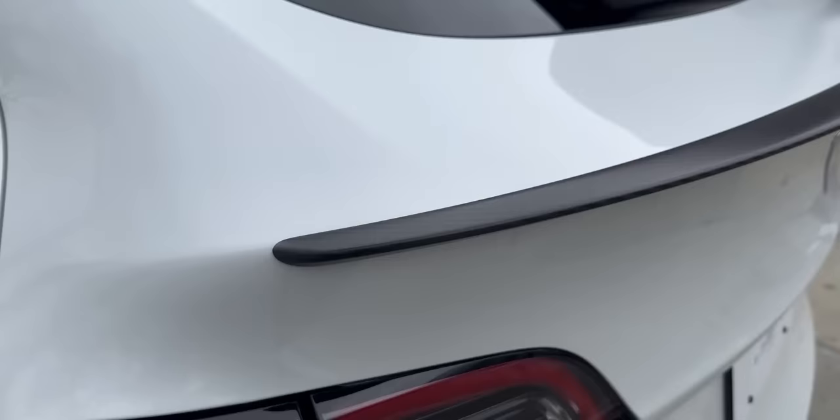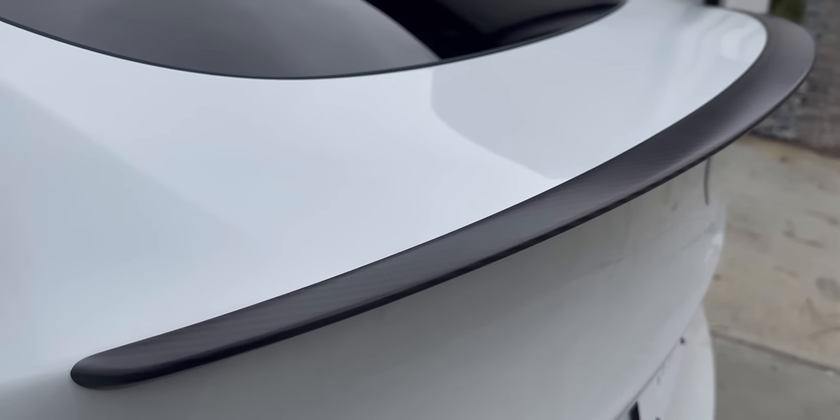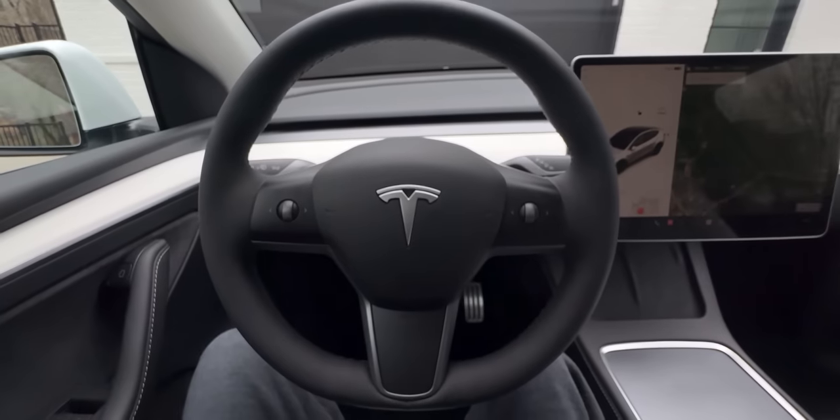Another exterior difference between this and the Long Range is that on the back of this model you have the dual motor badge, and you get this nice carbon fiber spoiler, which in my opinion makes this SUV look more sporty.